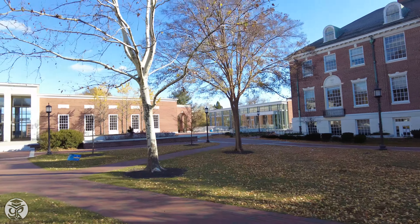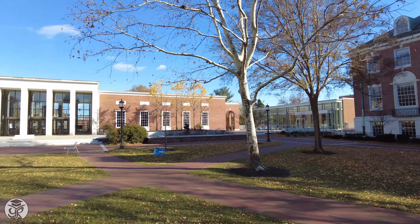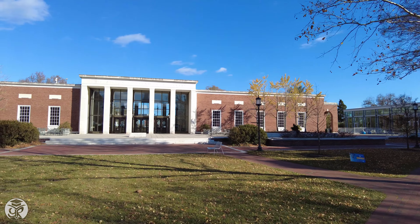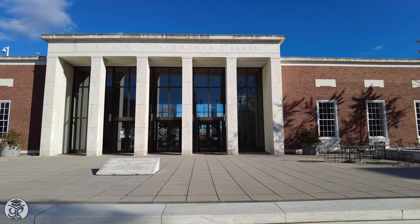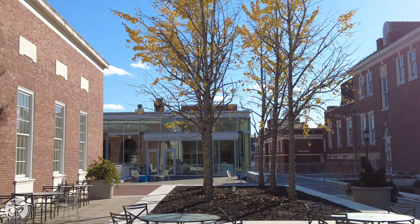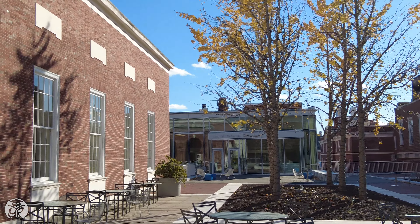Here you'll see the Milton S. Eisenhower Library, or MSE, the largest on campus. While four of its six stories are underground, all floors have windows so students can enjoy natural light while they study. To its right, Brody Learning Commons hosts state-of-the-art study spaces.